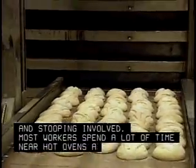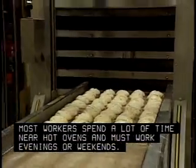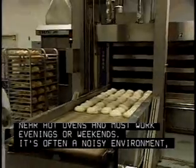Most workers spend a lot of time near hot ovens and must work evenings or weekends. It's often a noisy environment, too.